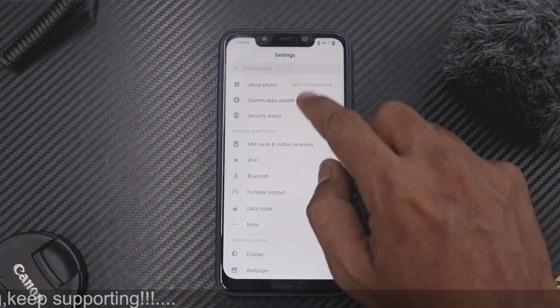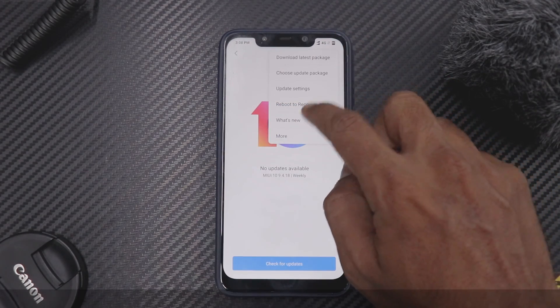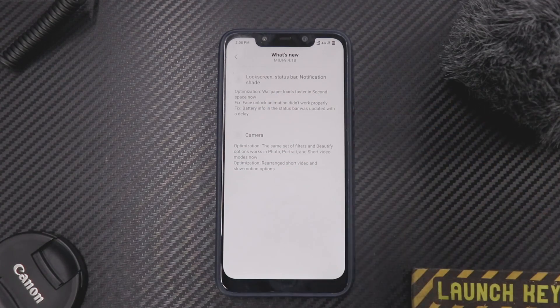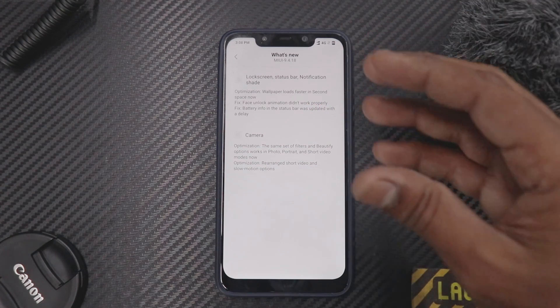If you go to Settings and then System Updates and tap on 'What's New,' you will see a small changelog. This is a relatively good changelog, but there is one thing not mentioned here — the big changes they have made to the gaming mode, and there is a dedicated video coming on that.